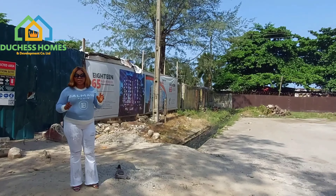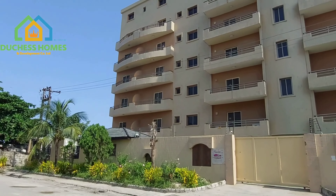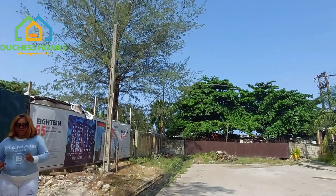This estate is surrounded by beautiful landmarks — it is directly in front of Simi Towers and there is a cool hotel right beside it.